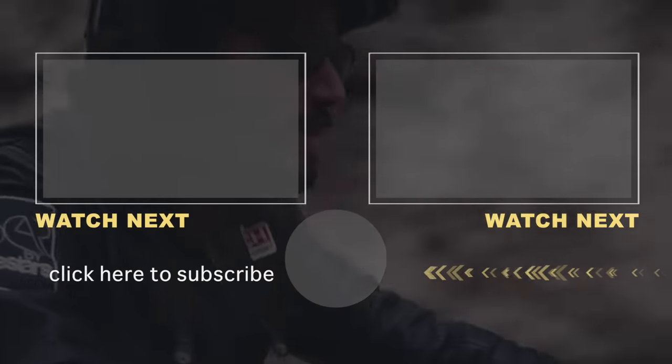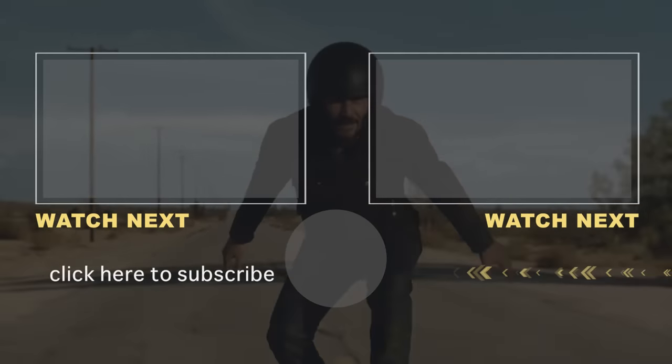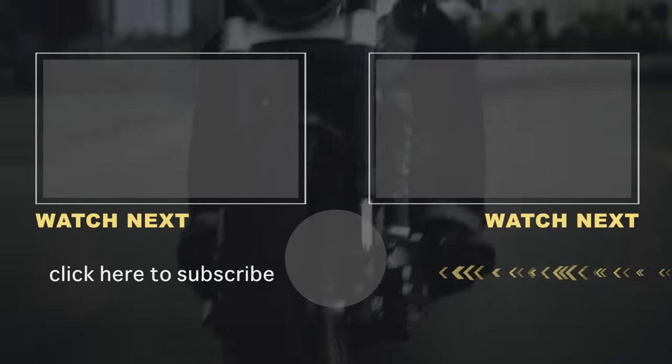Thanks for sticking around. We hope you enjoyed learning about Keanu Reeves' awesome motorcycle collection. We'll see you next time, right here on The Richest.